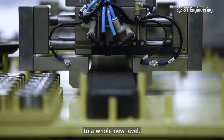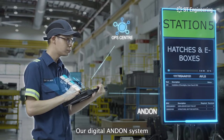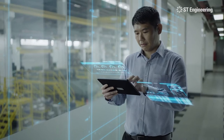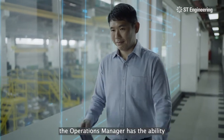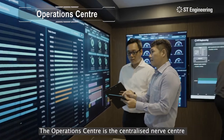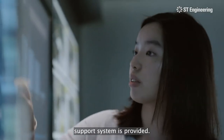Our digital andon system enables production status to be digitally broadcast to the shop floor and operations center in real time. With operational visibility, the operations manager has the ability to steer the production progression beyond steady state. The operations center is the centralized nerve center where a real-time end-to-end decision support system is provided.